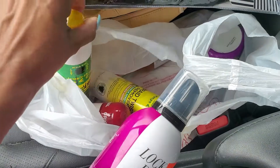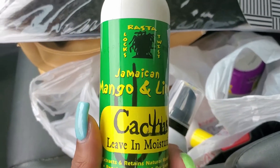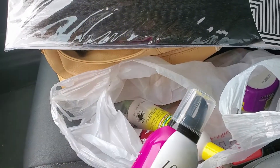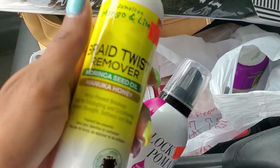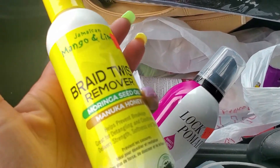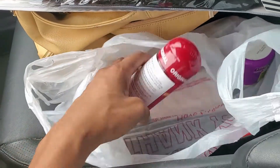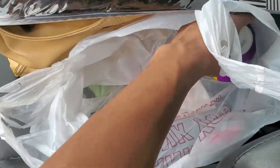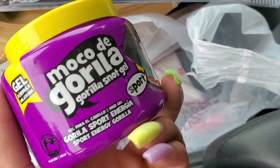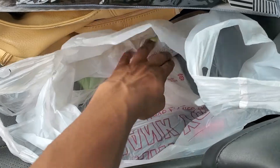I needed a new leave-in conditioner — the last one I bought I didn't like, so I'm trying a new one. This is the Jamaican Mango and Lime cactus moisturizer, we're gonna try that out. I also got braid and twist remover — I'm not completely out but I forgot to bring mine, so I just bought one while I was out. It won't go to waste because I use it all the time for taking down braids. I also got heat protector — nothing new, just ran out. And then this Gorilla Snot hair gel, which I only use on one client for her ponytails and buns.